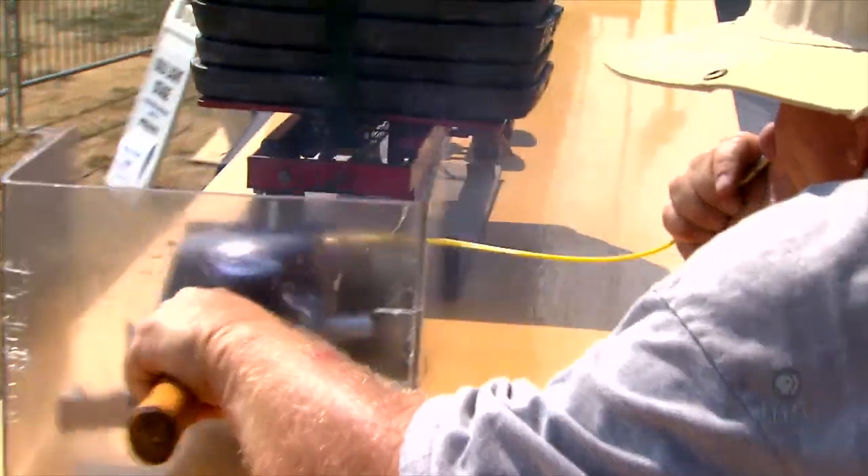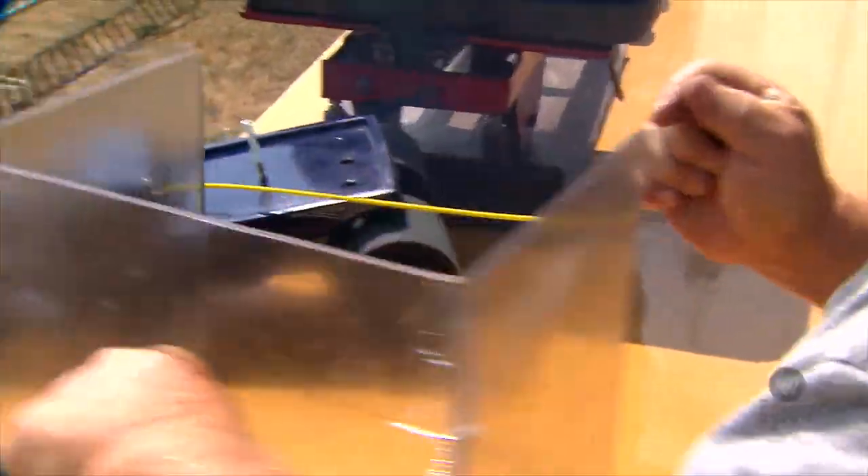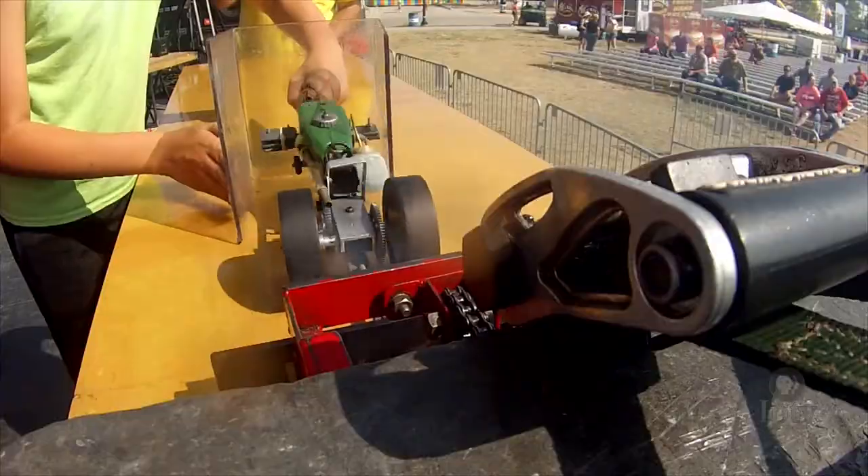We steer them with a plastic box called a guide-all. They're not remote control. Sometimes they get wild and flip over.